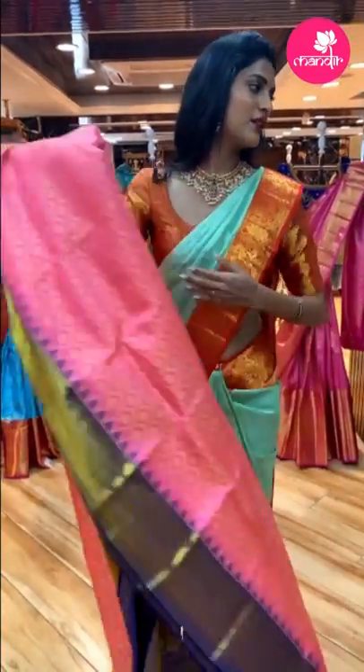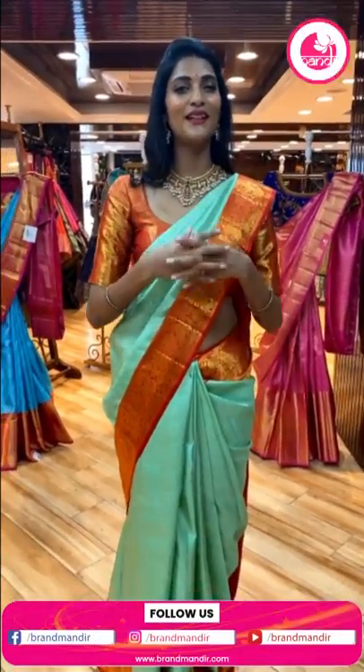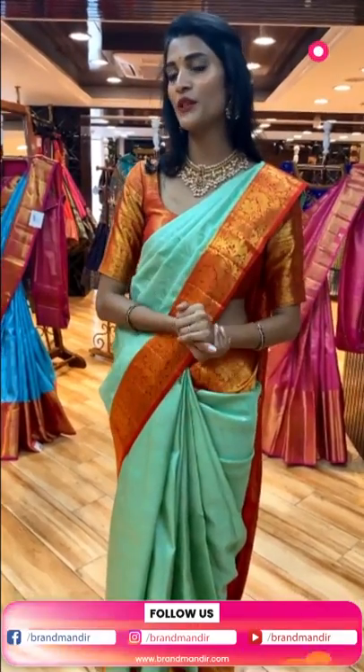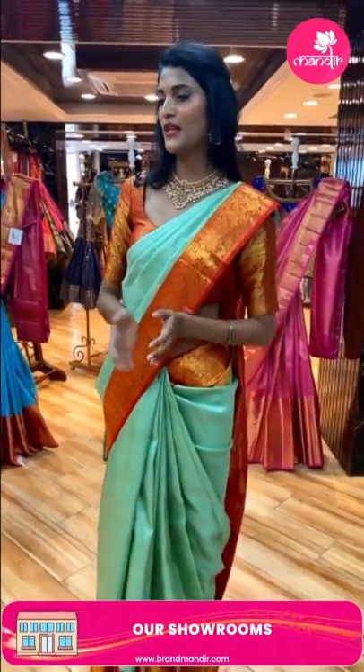Our lovely viewer Bucksica garu is saying hi — hi Bucksica garu, how are you doing? Have a great day ahead! In today's episode we are showcasing country bridal sarees. Let me know your favorite color in the comment section.